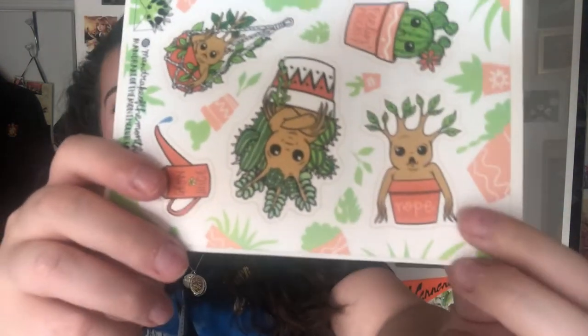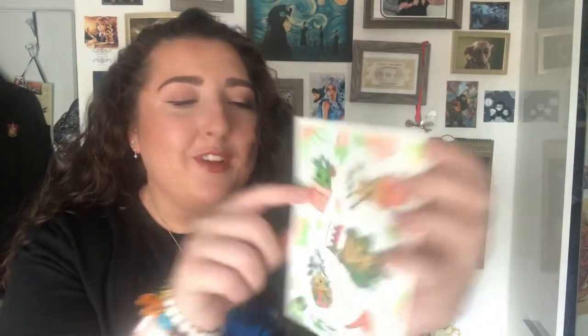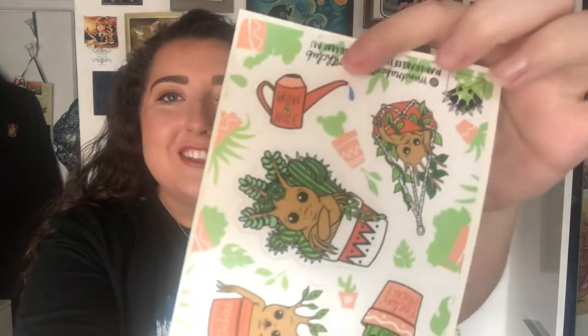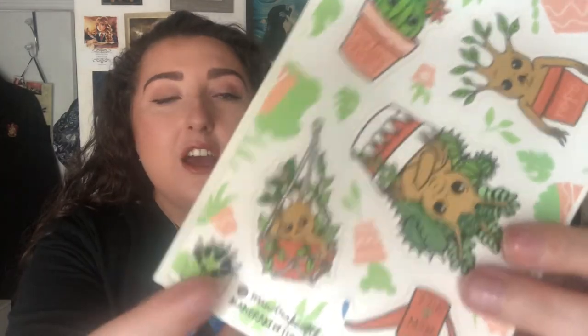Then the next little thing we have is the beautiful sticker sheet — oh my god, this is just so adorable! We've got this little one that says 'nope' on his little plant pot, got the little cute cactus saying 'feeling prickly,' and the little watering can says 'grow juice.' It is very herbology based, it's very cute with all the little plants. You get a lovely little sticker sheet and also the extra sticker as well, so you're getting quite a few stickers — I think they're adorable.